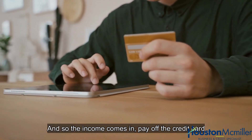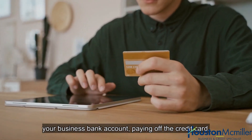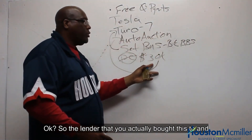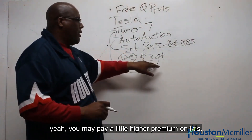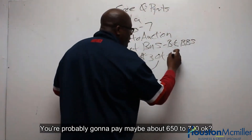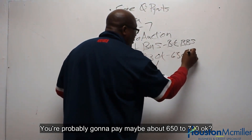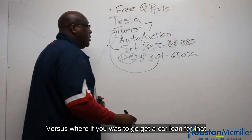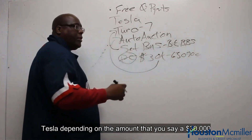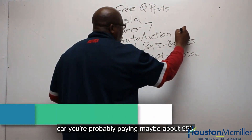It doesn't affect your personal credit when you max out your business card. The income comes in, you pay off the credit card — the money goes to your business bank account, and your business bank account pays off the credit card. Now, you may pay a little higher premium: maxing out $30,000, you're probably going to pay maybe about $650 to $700 a month. Versus if you were to go get a car loan for that Tesla — a $30,000 car — you're probably paying maybe about $550.